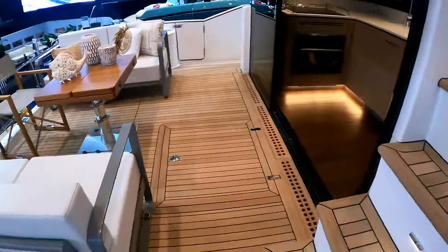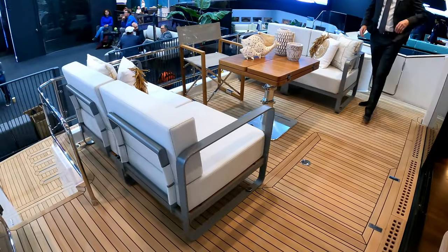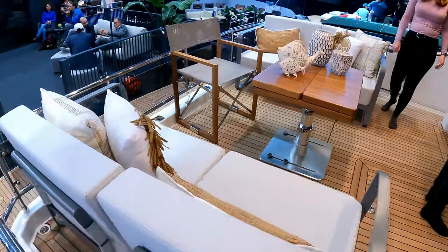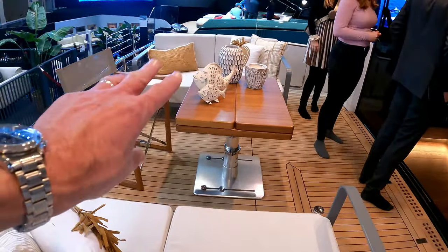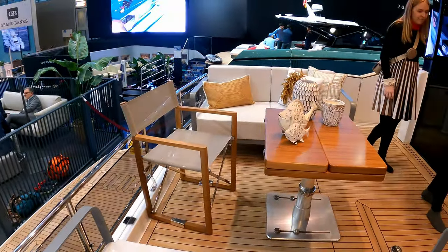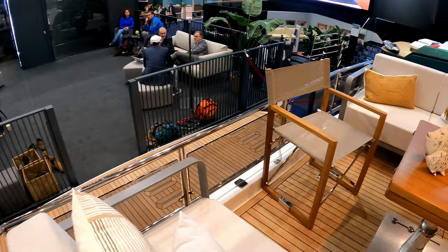That leads you straight into the cockpit's dining area with free-flowing standard seating all the way around. You can choose this furniture the way you want it, and the table slides backwards and forwards and also folds out to give you bigger dining space. It's really nice that you can actually look out over the bathing platform whilst you're dining.